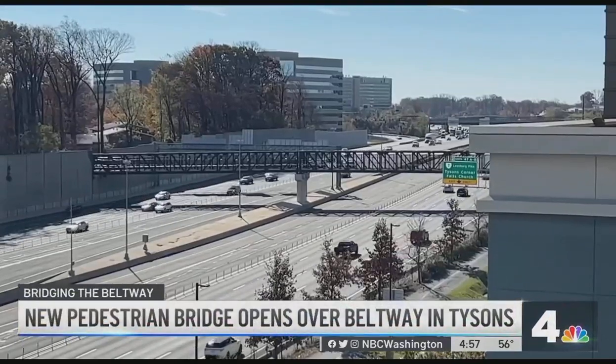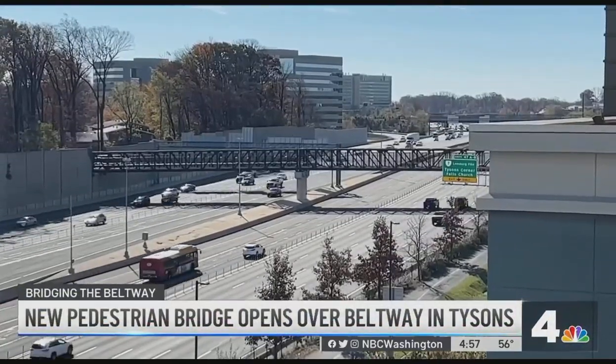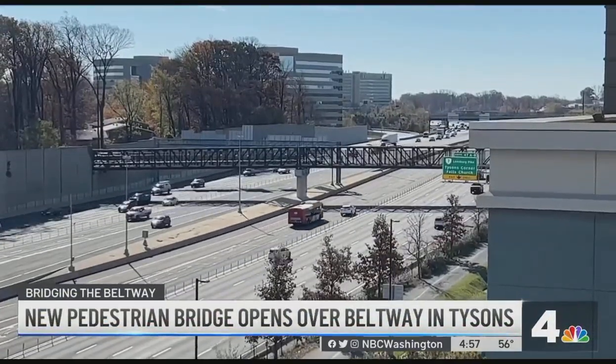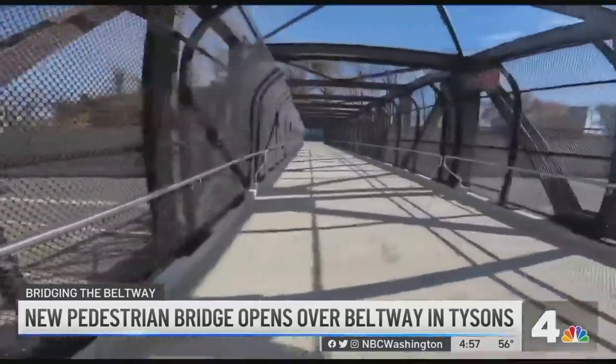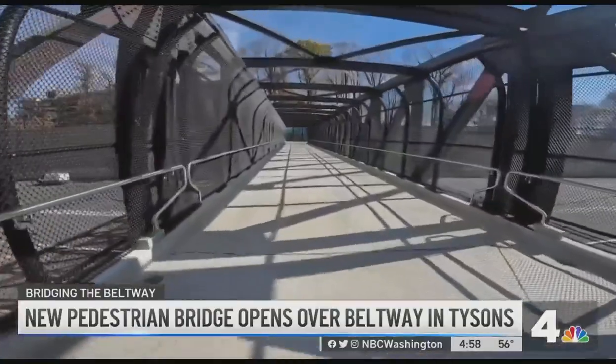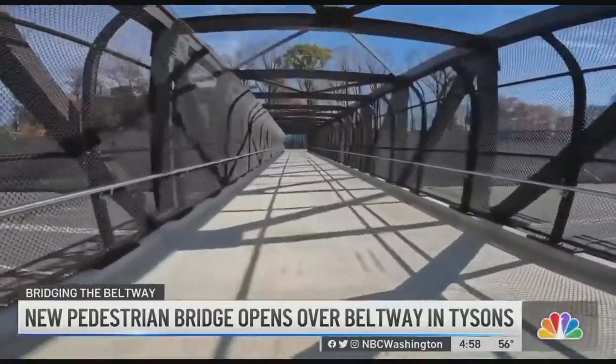News 4 transportation reporter Adam Tuss took a stroll across the new bridge. For most of us, Beltway traffic is something you try to avoid. But a new pedestrian bridge right above the inner and outer loop in Tyson's is creating a more inviting experience.